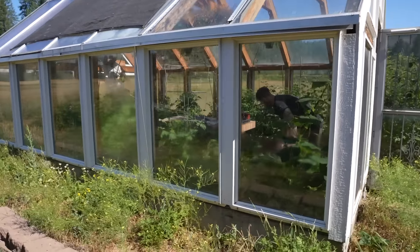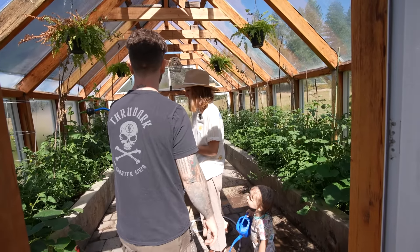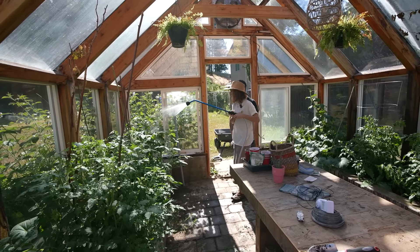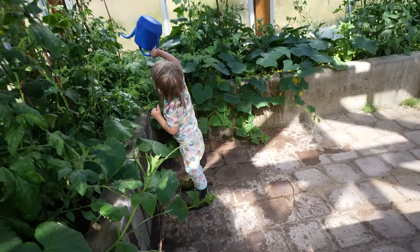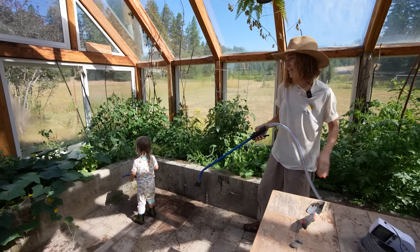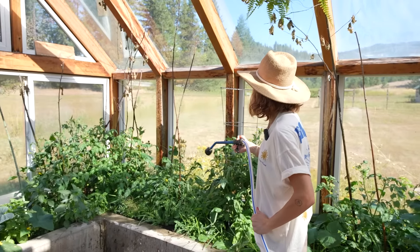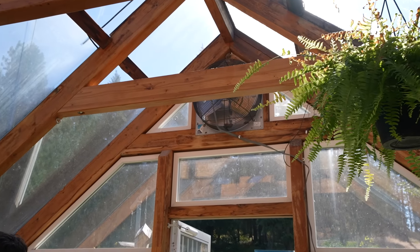We've got a new sprayer for the hose — before I was just putting my finger over it. Want to open up those windows? Yeah, I'm going to. It gets real hot. I mostly just do it in the morning, and if it's a really hot day I'll come out in the evening too and give it a spray down. We open it up in the morning before it gets super hot and then just water everything. There's a fan we're going to try to get working so we don't have to air it out so often.